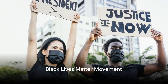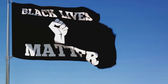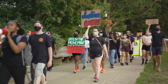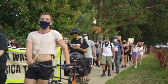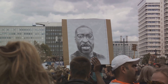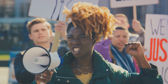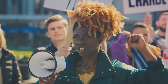One movement that has brought the issue of skin colour discrimination to the forefront is Black Lives Matter. This movement is more than just a hashtag — it's a call to action, a plea for justice, a demand for equality. The Black Lives Matter movement was born out of pain and frustration, beginning as a response to the acquittal of Trayvon Martin's killer in 2013. Activists Alicia Garza, Patrisse Cullors and Opal Tometi used the power of social media to voice their outrage, and the hashtag #BlackLivesMatter was born. The movement quickly expanded beyond social media, sparking protests and demonstrations across the United States and around the globe.